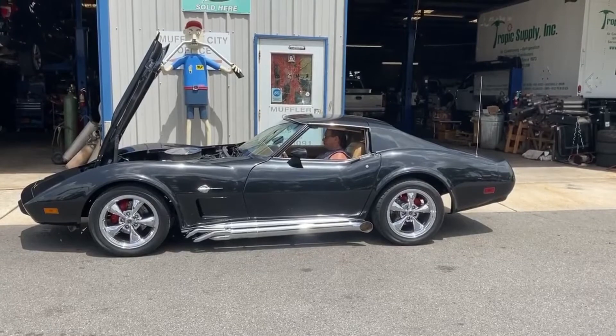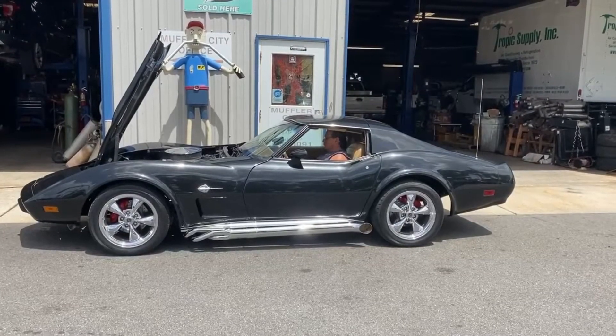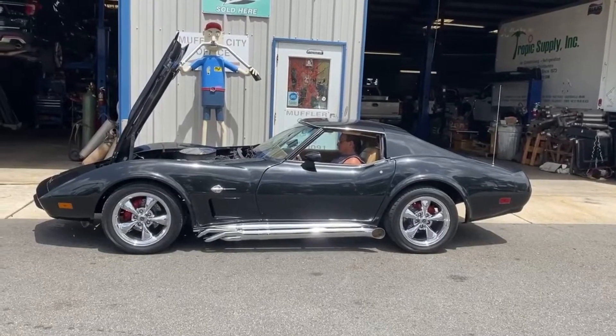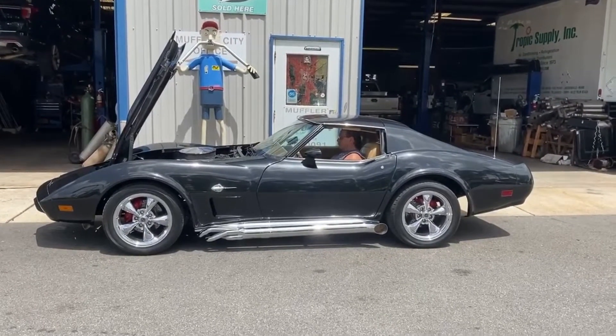This is a beautiful 1977 Chevy Corvette. We just put the Hooker long tube side pipe kit on it. It's got a small block 350 in it.